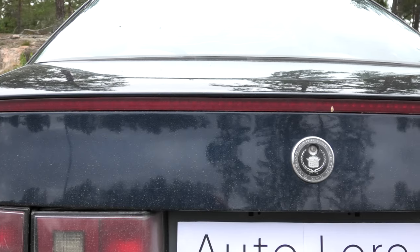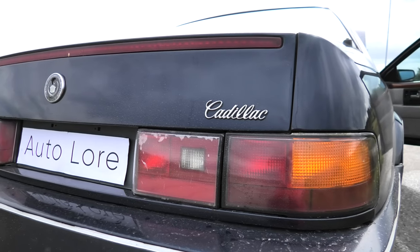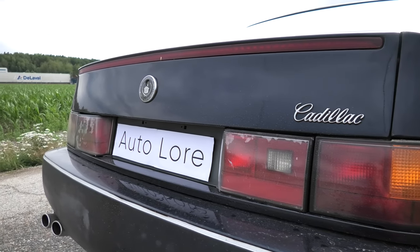Another unique exterior feature is the third brake light strip that runs across the entire trunk lid, adding to that exotic, luxurious appearance when it lights up at night. One could argue that it's also a great design for safety.